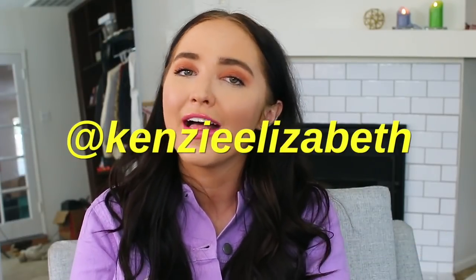Hey guys, what's up? It's Kinsey and welcome back to my channel. In today's video I'm going to be doing a what's in my bags video. If you guys are new here and you like this video, I would love if you guys could stick around by subscribing. Also if you guys want to see me style these bags, as always follow my Instagram — that is where I post more styling kind of stuff.